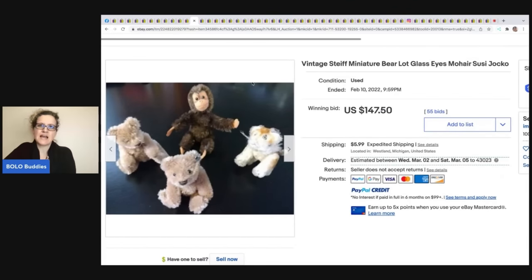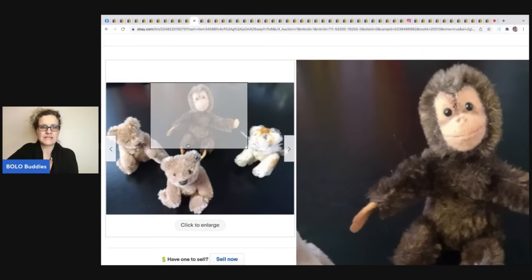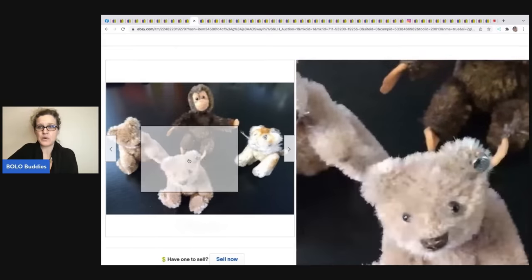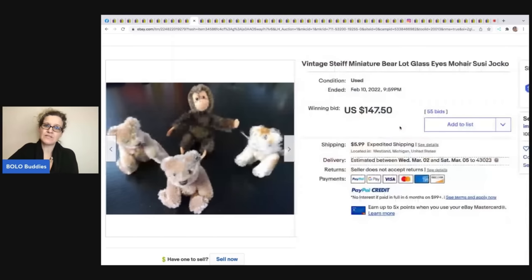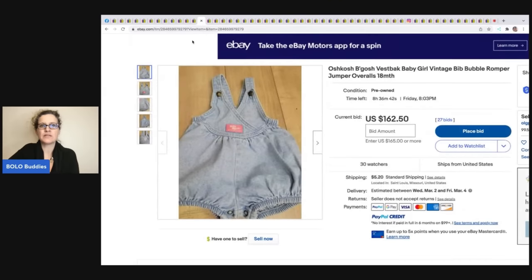These vintage Steiff miniature bears with glass eyes — anytime you find Steiff, definitely pick it up. It is a BOLO brand. These sold for $147.50 plus shipping.